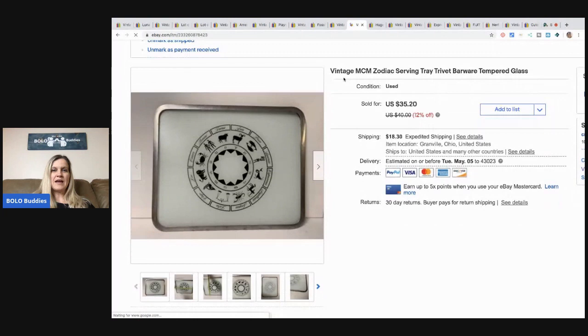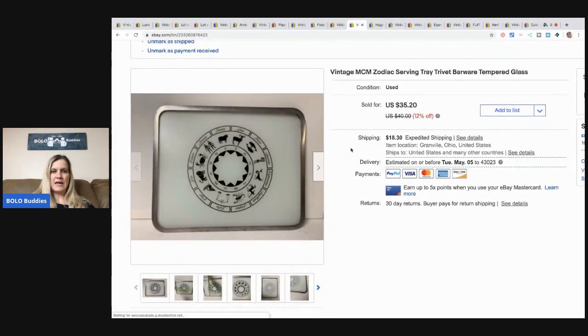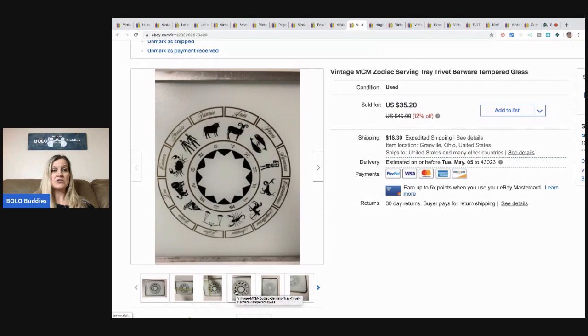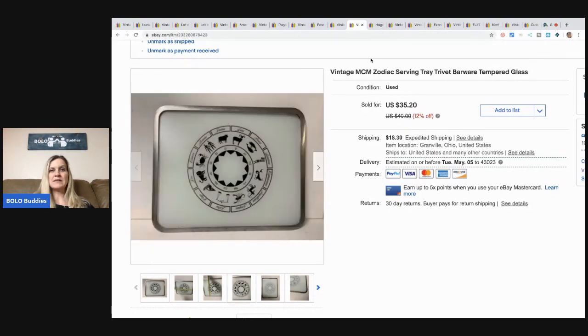This one I have had for a while and it was a pain to ship. I put pool noodles along the outside and then boxed it really well with padding. It sold for the sale price of $35.20 plus shipping. It's a mid-century modern Zodiac serving tray — it's barware tempered glass. I was happy to see it go. I got this at a garage sale in a bulk buy, so I probably had a couple bucks in it.